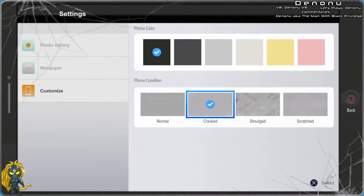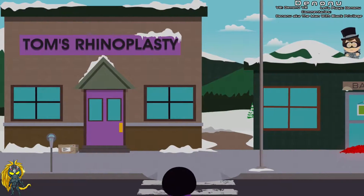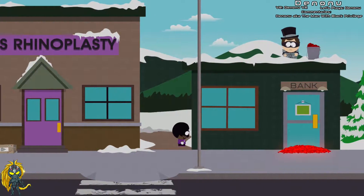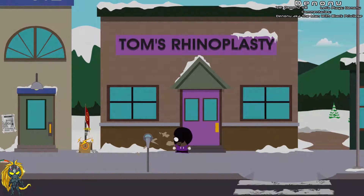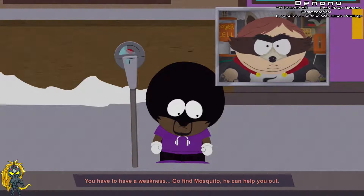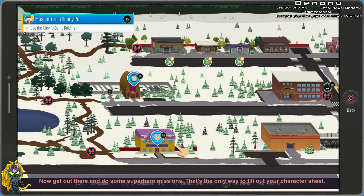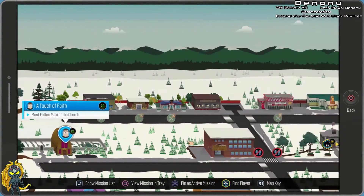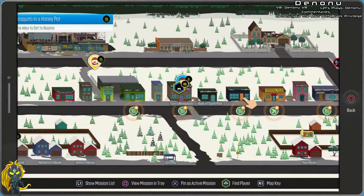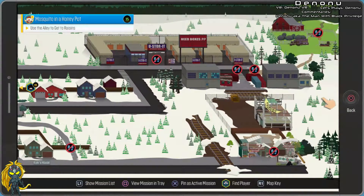Phone condition — why wouldn't I choose a cracked screen for my phone? Normal, crystal clear, perfect — with the warranty. So you work for Professor Chaos — alright, so he has the bank sealed off. Whoa, you didn't fill out your kryptonite — so you're invincible? There's no way, that's against the rules. Bad credit — Mosquito can help you out. I'll put the rest of the character sheet stuff on your map, now get out there and do some superhero missions. Okay, so I guess we can just go around and do missions now.